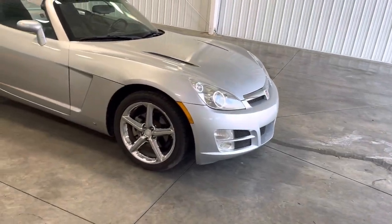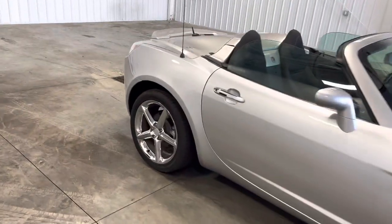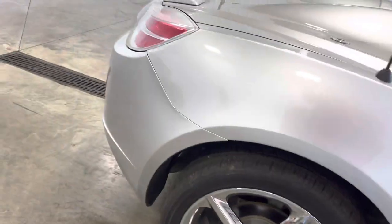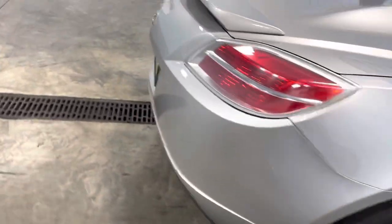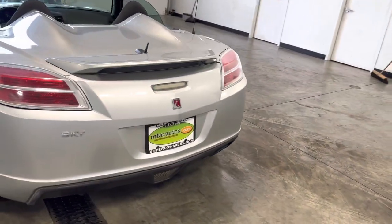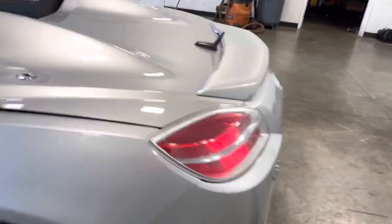You've also got some chrome trim all around, as well as these chrome colored wheels. Got a whole lot of tread on the tires as you can see. You also got this really aggressive looking rear end — you got this cool little spoiler in the back, as I pop the trunk for you guys.